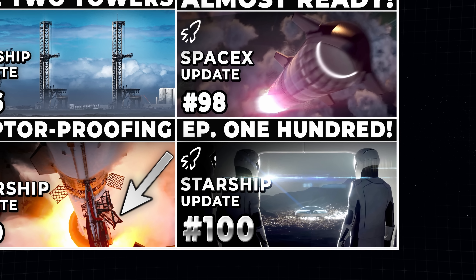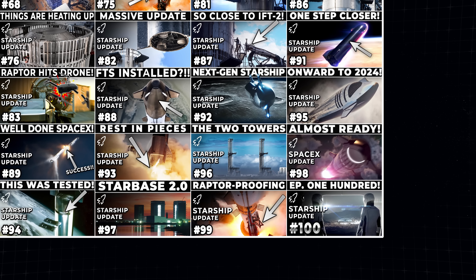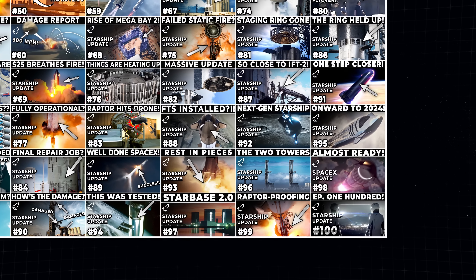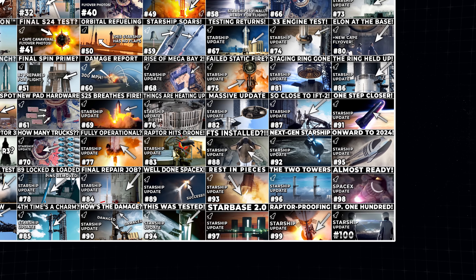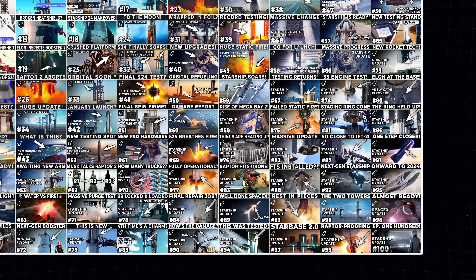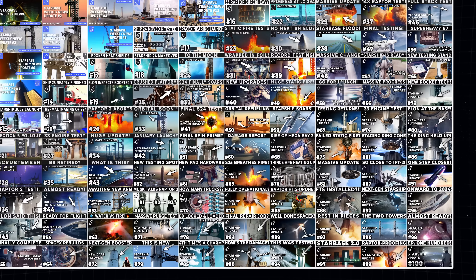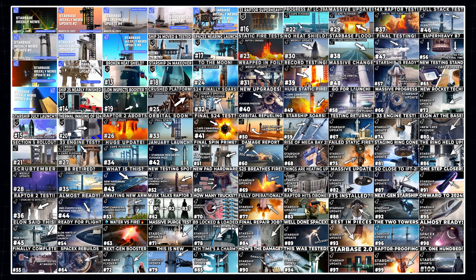Thank you for tuning in to the 100th episode of our SpaceX Weekly Updates. Whether you've been with us from the beginning or joined somewhere along the way, we want to thank you for your support and for making this series possible. We here at LabPadre are dedicated to bringing you the no-nonsense Starship coverage you've come to expect, and we look forward to delivering more new and exciting content in the future. And with that, let's dig into episode 100.